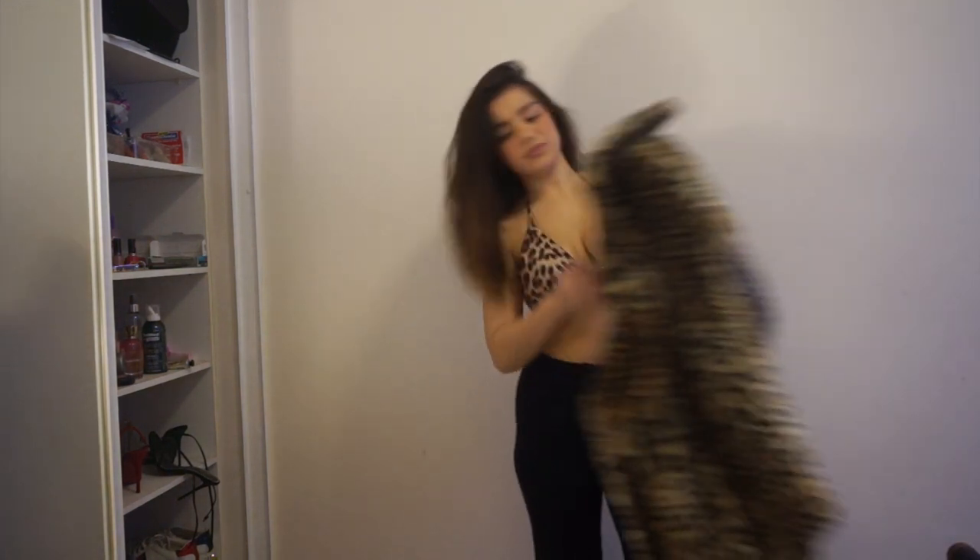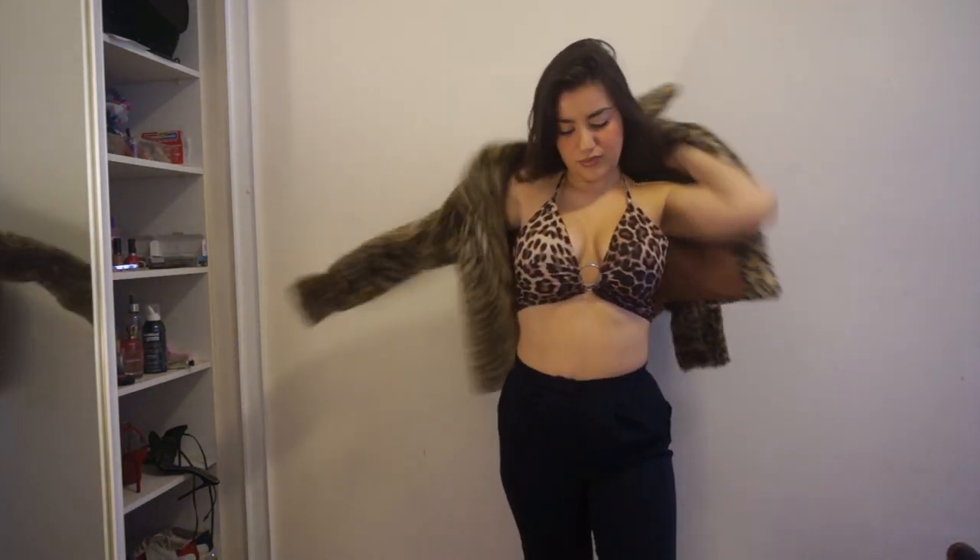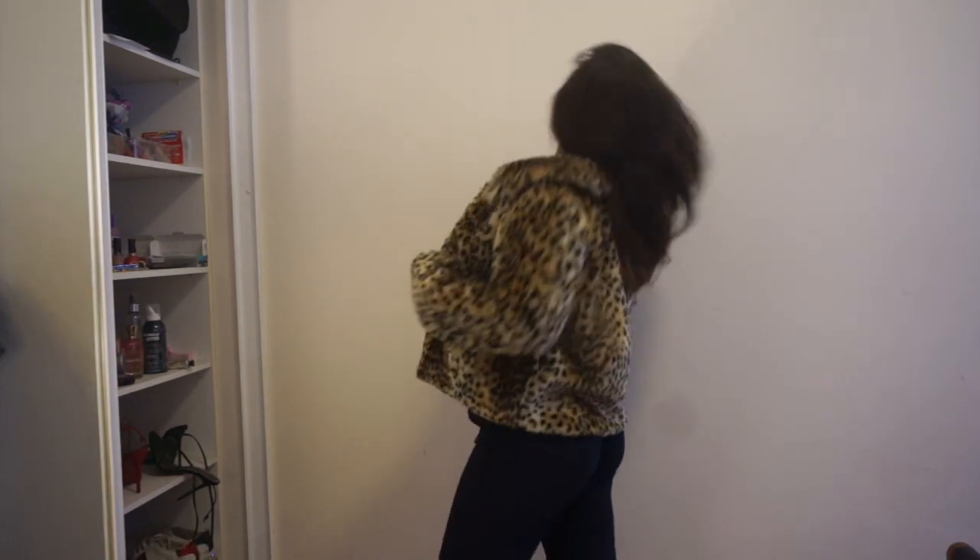wearing this leopard little top from Pretty Little Thing, and I've added a fur leopard jacket. It's super cute — I think this outfit is great for clubbing. Just because I've mentioned my fur jacket again, I want to mention that everything in this video is faux fur. I do not own anything real fur.